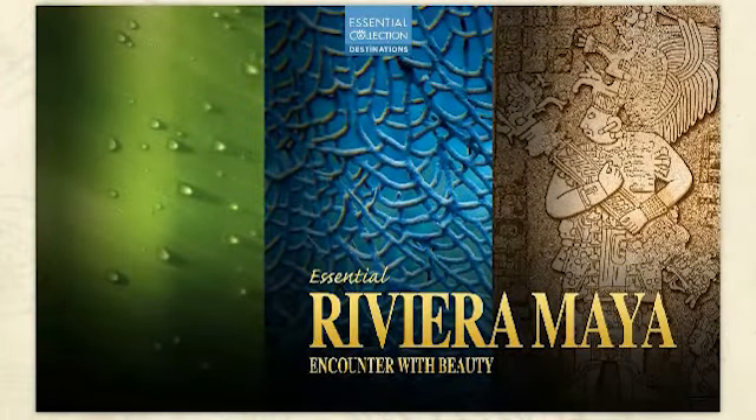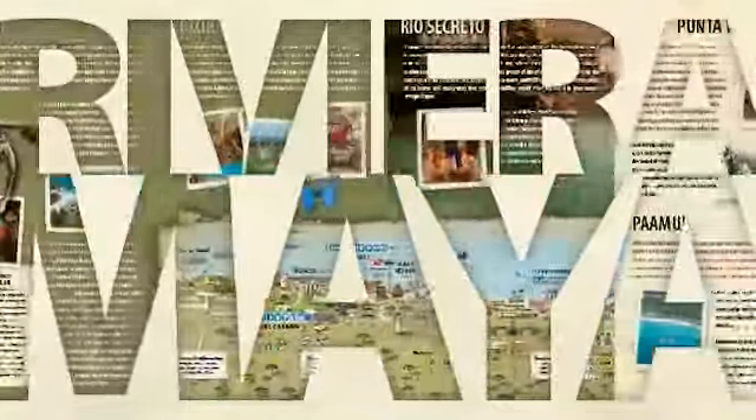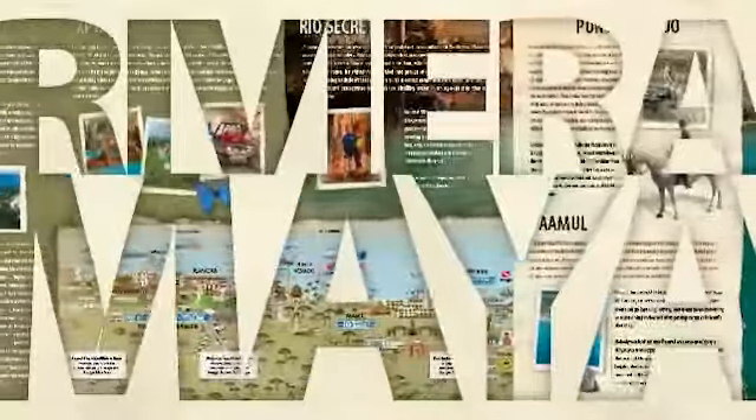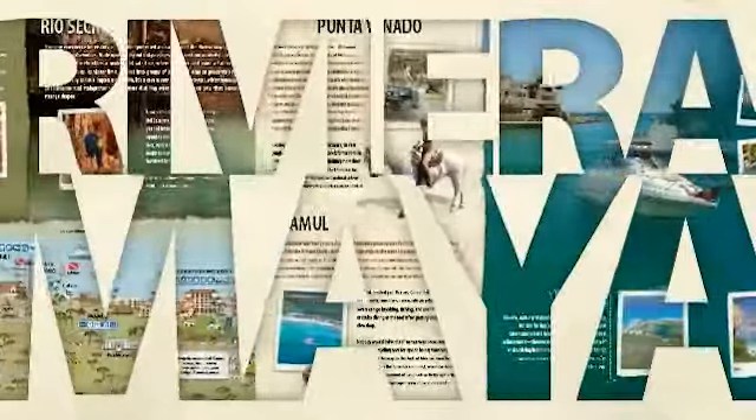The Essential of the Riviera Maya takes you to the beautiful Caribbean getaways linked together in a collection of utopian images: crystalline cenotes, sunny beaches, ancient Mayan archaeological sites, small villages, and large resorts. Maps of the Riviera Maya, Tulum, and Playa del Carmen are included.